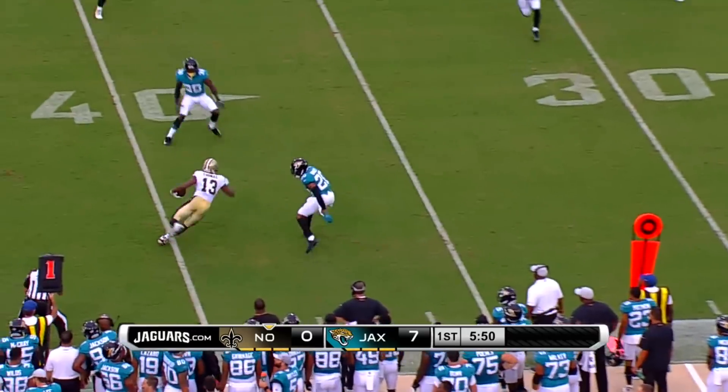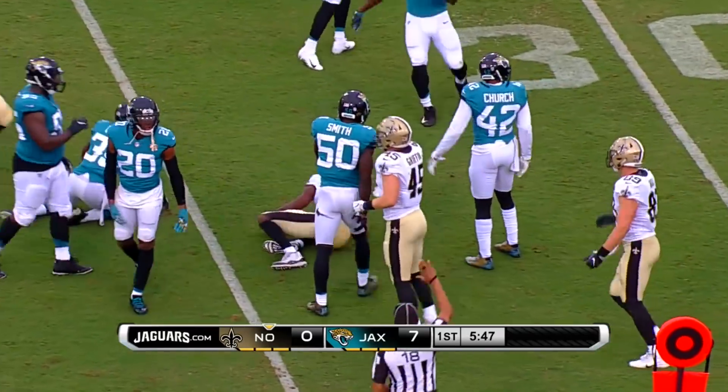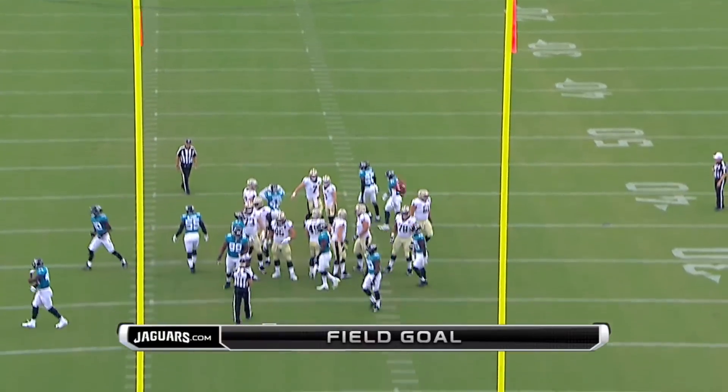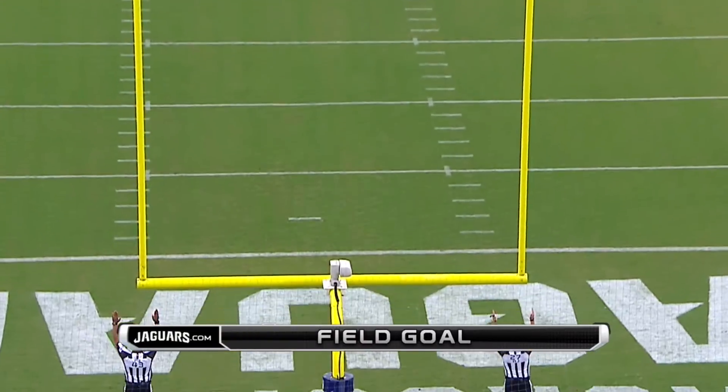Savage turns and throws. The catch is made and it's near first down yardage. Here's a 45-yard field goal attempt — up and on the way, it is good.